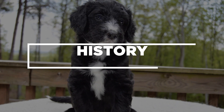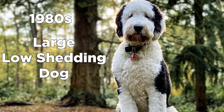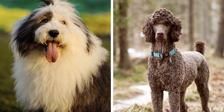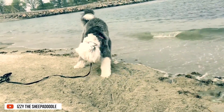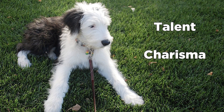History: Breeders in the 1980s wanted to create a large, low-shedding dog good for family companionship. Thankfully, they became successful by creating a mix between the Old English Sheepdog and the Poodle. But these are not the only traits this crossbreed offers. People are lucky to have a Sheepadoodle also because of its talents, charisma, and beauty.